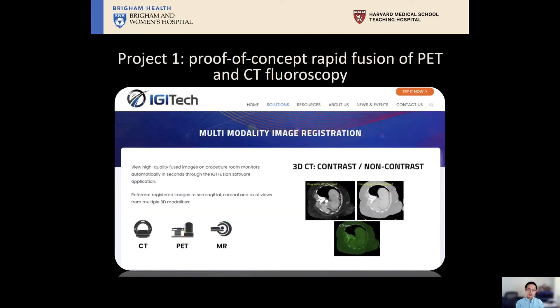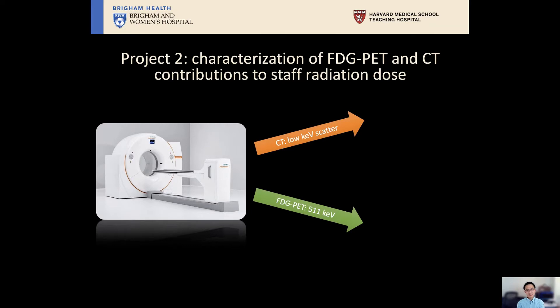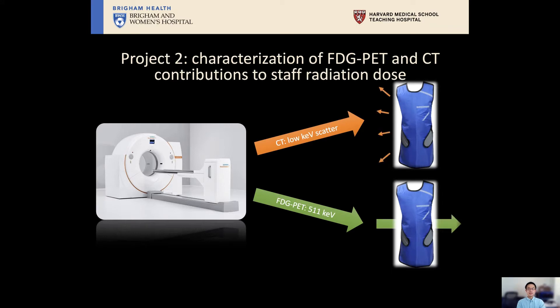For one project, we are seeing if we can use IGT Fusion — a powerful FDA-approved image fusion platform — to give fused images almost instantaneously when we step on the CT fluoroscopy pedal. For another project, we're measuring the staff radiation dose, which is important because while scattered radiation from CT is almost entirely blocked by a protective apron, the high-energy photons from the FDG PET will go right through the apron. This FDG dose is not well characterized, and although it should be fairly small, it's still important to know.